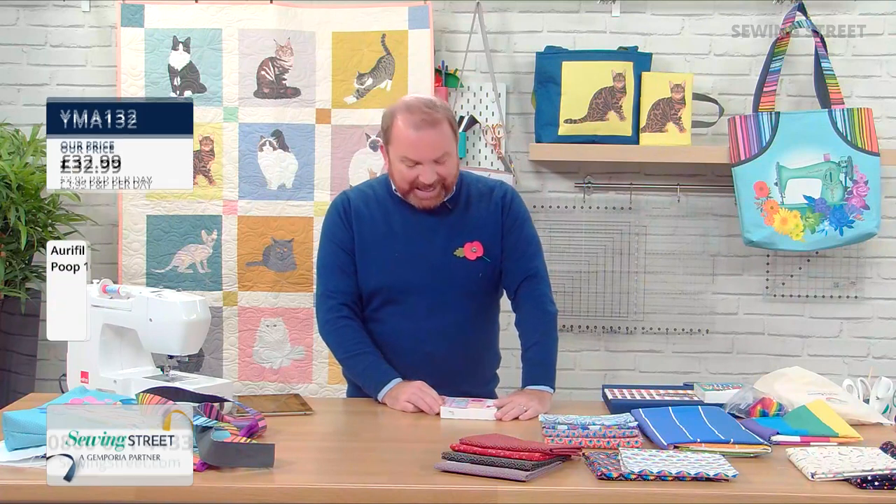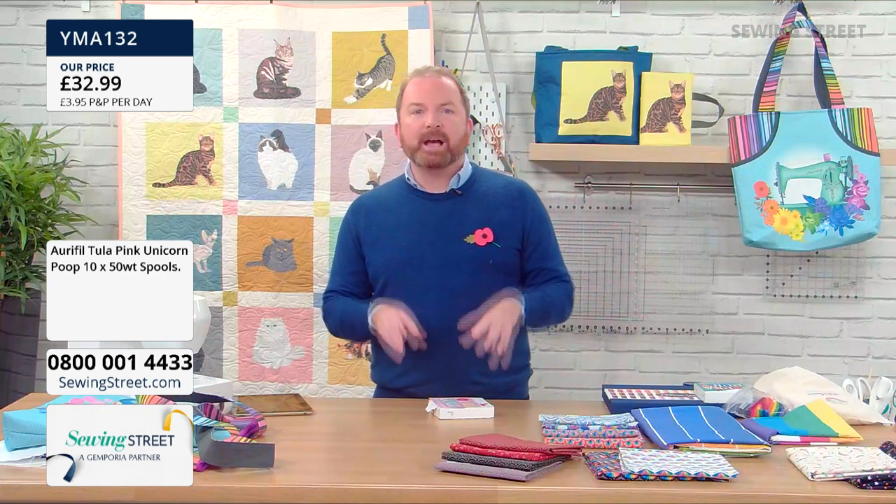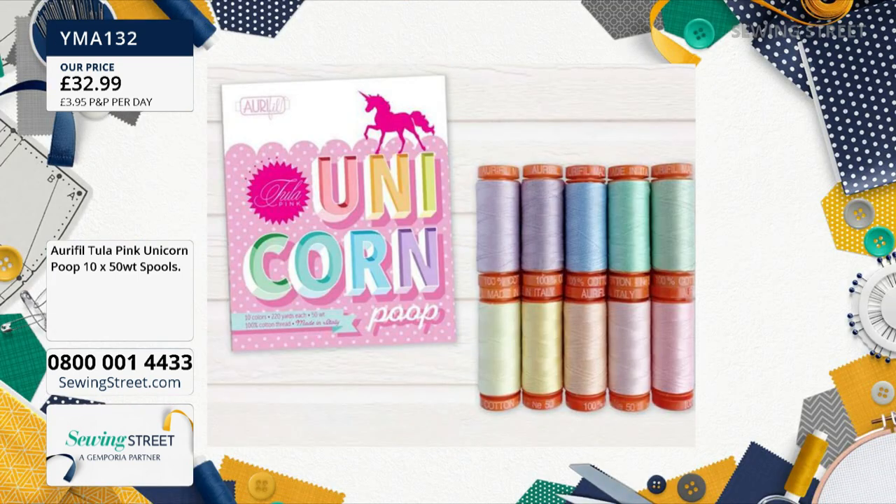And then our other selection from Tula is called Unicorn Poop — same kind of colours, but where Dragon's Breath colours are dark and rich and intense, these are pastels. They're kind of sugared almonds — but it wouldn't be Tula to call it sugared almonds! They're lovely though — like frosting or icing on cupcakes, or sugared almonds at a wedding. Beautiful.